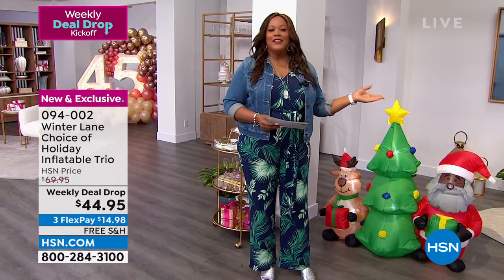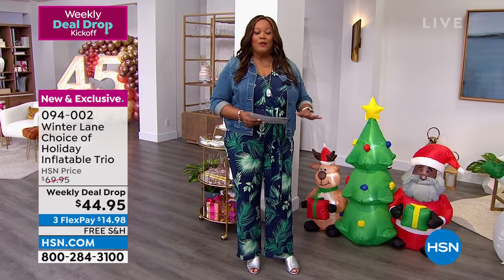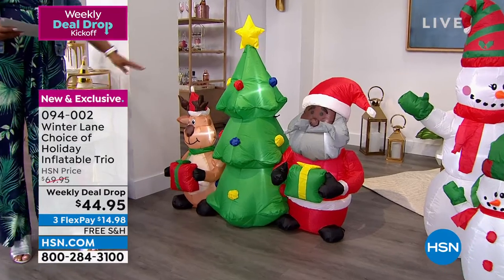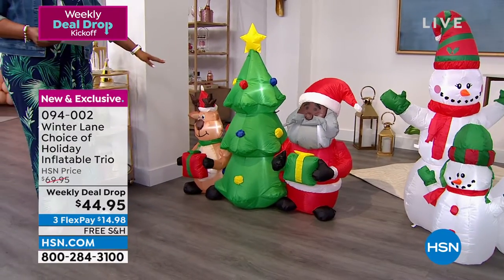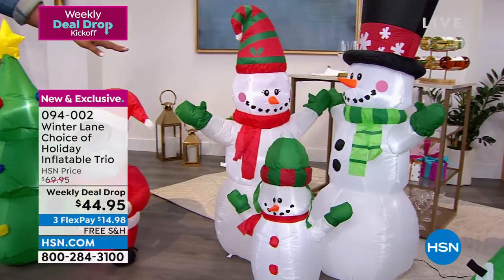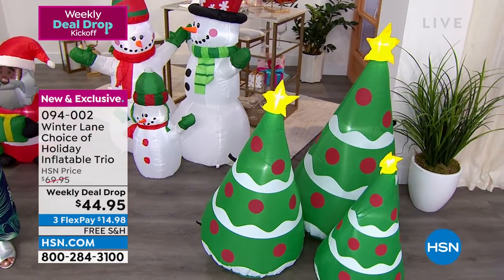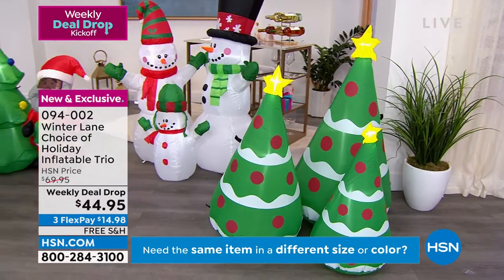So I have the beautiful inflatables — this is the most charming product. You can choose Santa and his reindeer, where Santa comes in black or white, plus a Christmas tree and reindeer. You can also choose the three snowmen — the snowman family with a little snowman junior. Then we have the three trees as well. This adds so much ambiance. You're getting all three for $44.95. The weekly deal drop kicks off every Monday, and this is going to expire on Sunday, so get it while the getting is good.